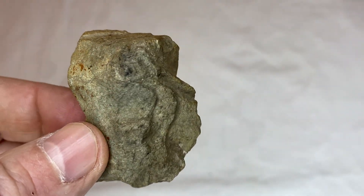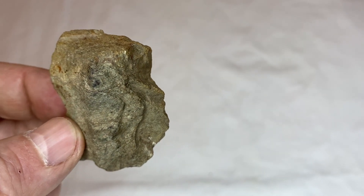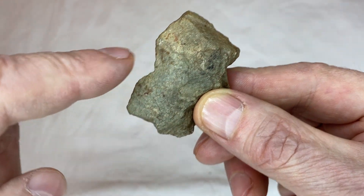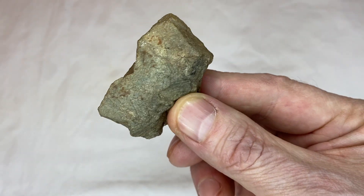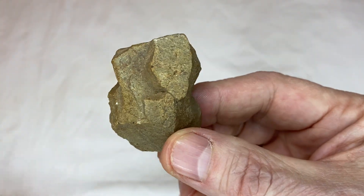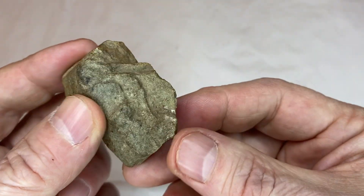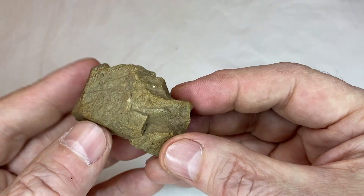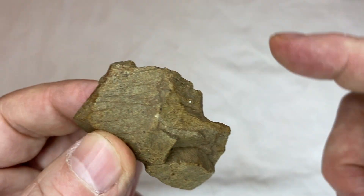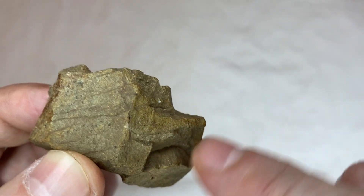Now this next face resembles an ape. You can see the side of a face, the profile of a face right there. Look at the definition in the side of the face. And when I turn it on that side, you can see there's an eye, a nose. Clear face on every side of the rock. And when I flip it like this and hold it on an angle, you can see the top of the head. Look at the eye — there's one little white spot there for the eye. The nose comes out to the mouth and the chin.